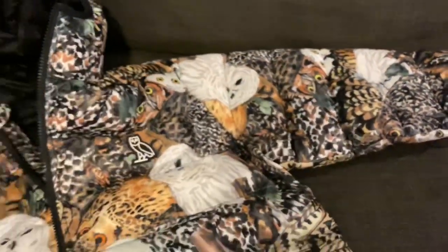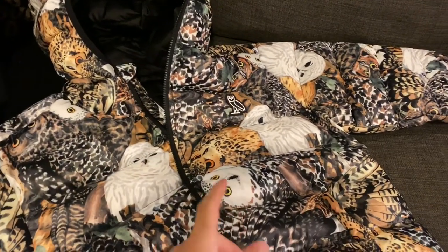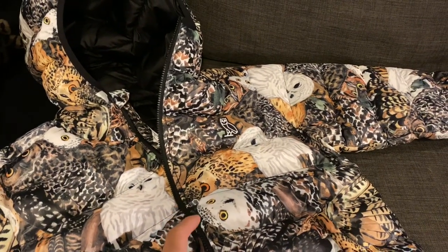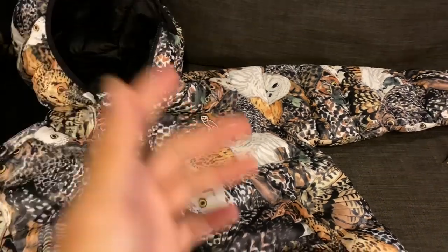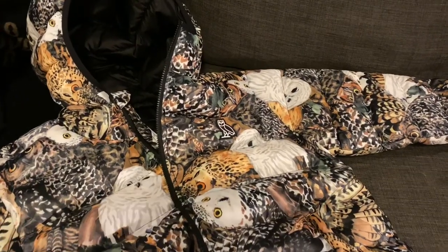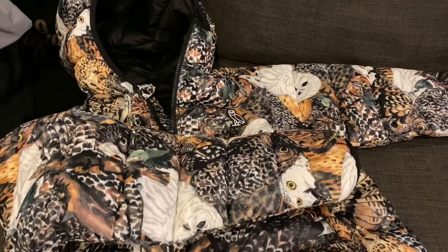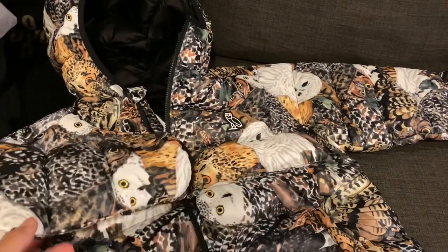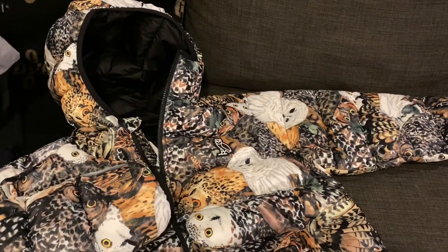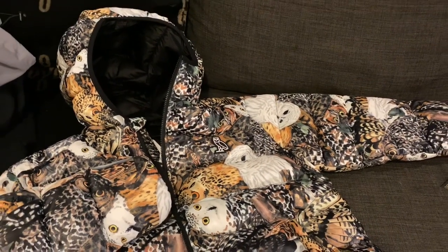Do I recommend picking one up? 100,000 percent. Will they be restocking? I'm not going to confirm it. I know a lot of sources on Instagram are saying restock Friday, but I can't confirm it — it's possible, but I cannot confirm it. As of now this is just sold out. It dropped at Yorkdale, Erin Mills, and Square One only. No plans for a restock as of now — not confirmed at all.